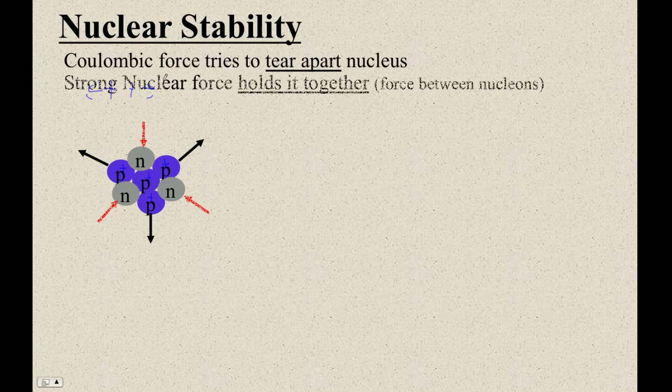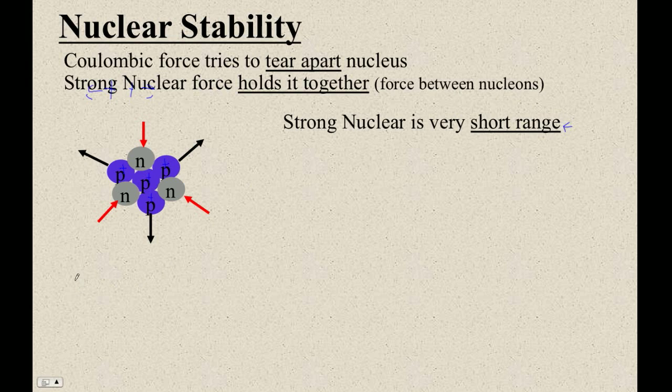The strong nuclear force is sort of like the ring of power — it's the thing that binds the nucleus and holds it together. But the strong nuclear force is a very, very short range force. It works on distances on the order of 10 to the minus 15 meters, and beyond that it doesn't work. Whereas the coulombic force operates over kilometers of distance — we've had our Van de Graaff repel things that are meters away. So the coulombic force is very long range.